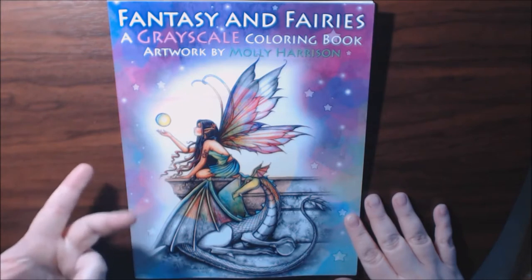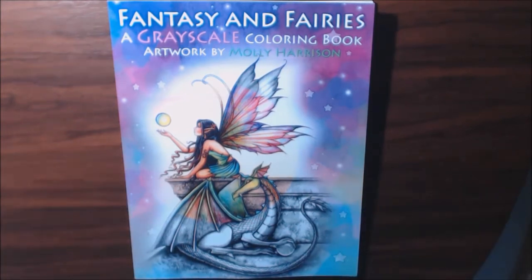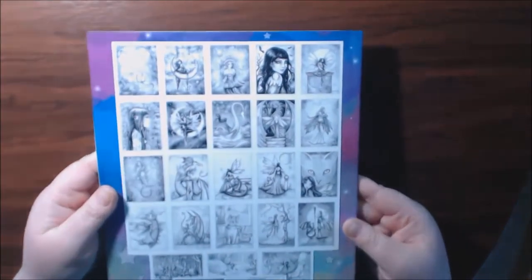I only had one or two of her books so far, and I picked up four the other day. They were all grayscale, and I'm really loving grayscale right now.